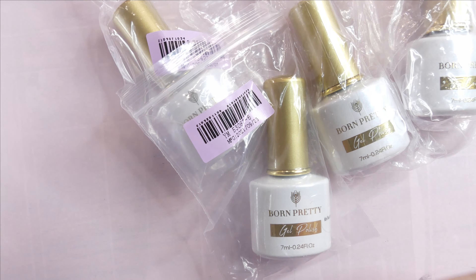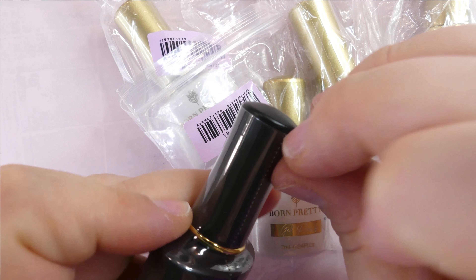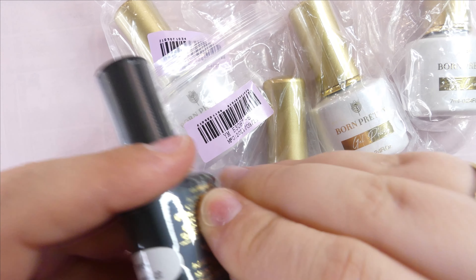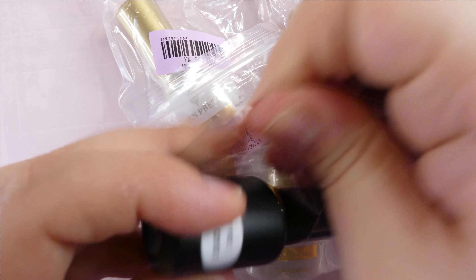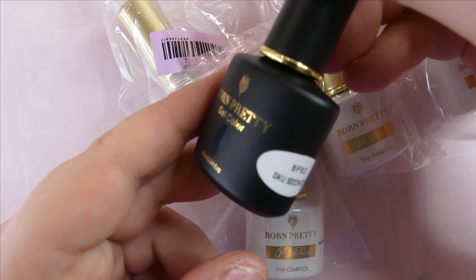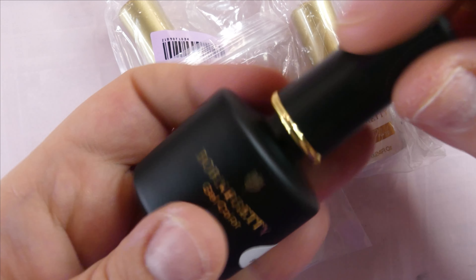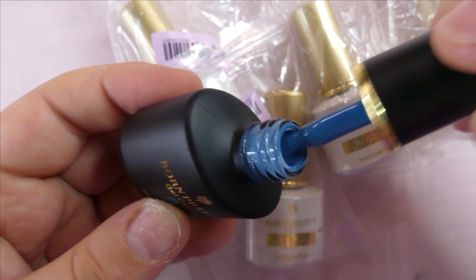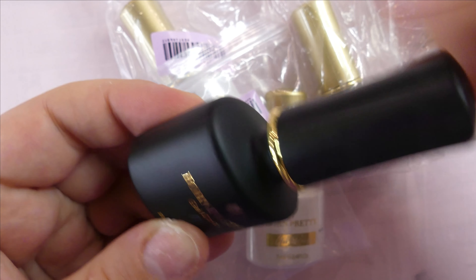It's this pretty colored gel and I'm always super excited to give these a try because they're super pigmented. For a more affordable brand, Born Pretty really has good quality products and I like them a lot. The color is Born Pretty 82 and the color is - oh, this is beautiful! I really like this color, it's so pretty. We're definitely using it today.